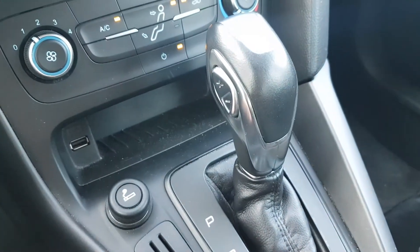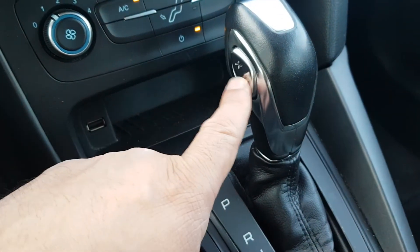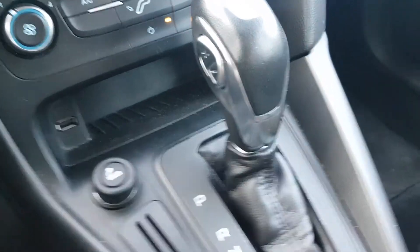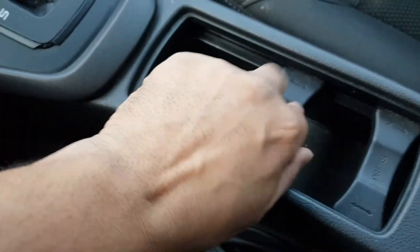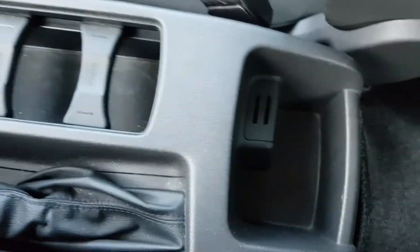Super smooth gearbox, no crunching through the gears, of course, with just 83,000 kilometres. And of course you've got the plus/minus if you feel like driving it a bit more sportily. Cup holders — which very handily, in case you want to put your phone in there and you don't want it moving around, just press down and you can adjust. It's such a simple little thing that Ford did, but it makes such a pleasure when you're driving. And as you can see, completely unmarked.